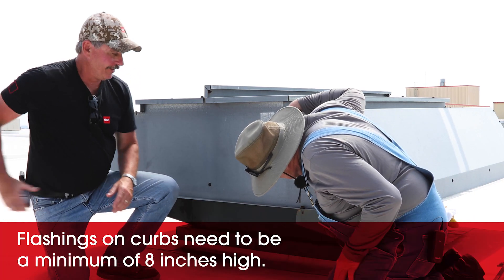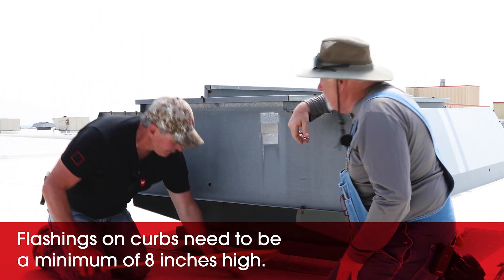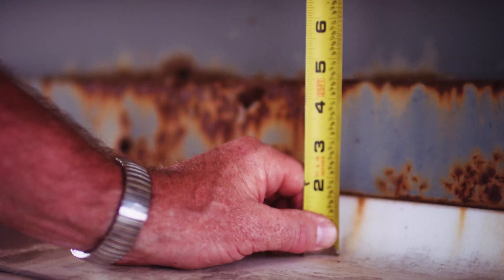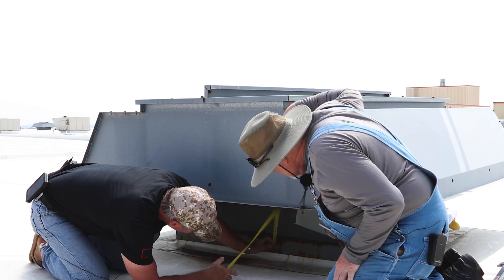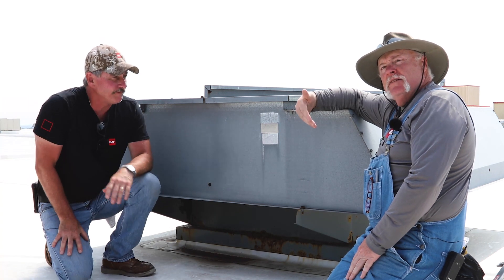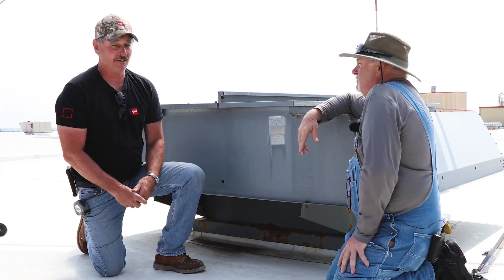Let's see what this is. I'm only getting about five inches at the top of this curb. You have to go to the top of the curb, not just what you can see — all the way to the top of the curb.